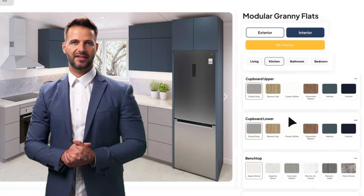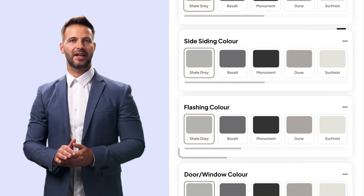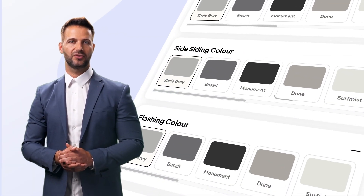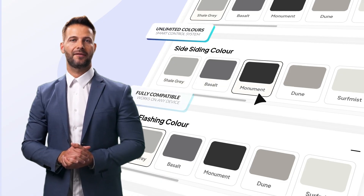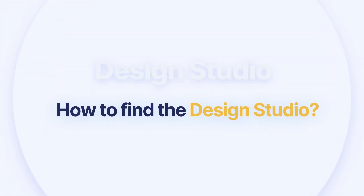Whether you're designing a tiny home, building a new granny flat, or upgrading to a full-size modular home, this interactive experience lets you explore, customize, and bring your vision to life before the first screw is turned. To get started with the Design Studio, just head to our website and type in ajcmodular.com.au into your browser.